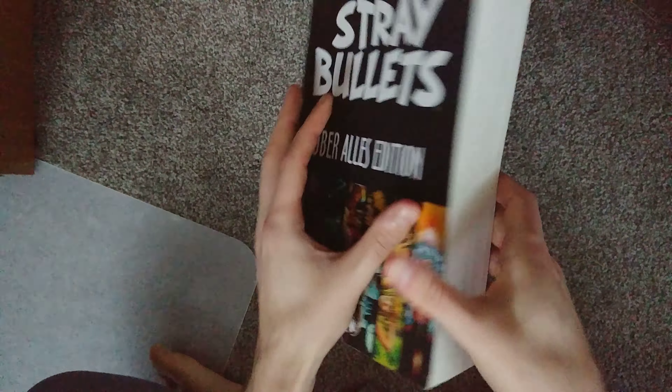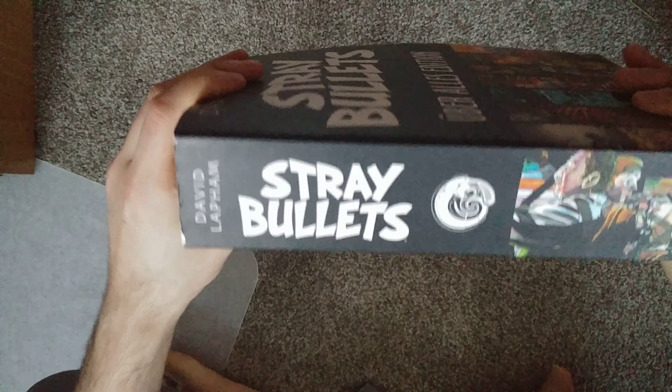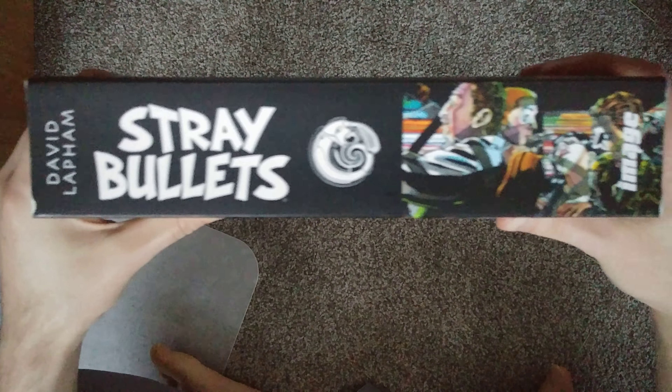So just here's the front of it. I'll show off the spine. And the back.